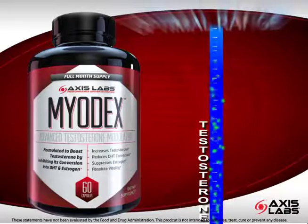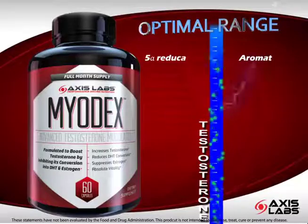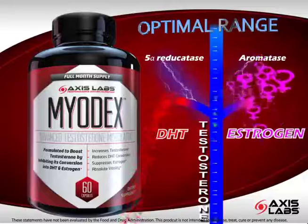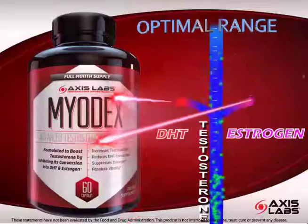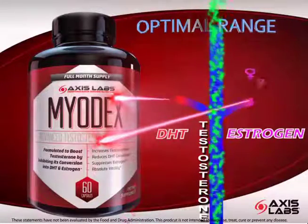As testosterone is produced, enzymes work to transform it into spin-off hormones. 5-alpha reductase converts testosterone into DHT, while aromatase converts testosterone into estrogen. Myodex contains advanced nutrients formulated to help inhibit the action of both of these enzymes.